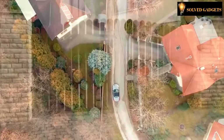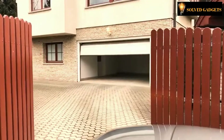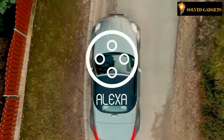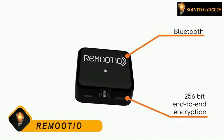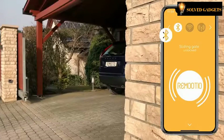Imagine having a smart gate or garage door with Bluetooth and Wi-Fi connectivity that works with your smartphone, opens automatically as you arrive home, notifies you about anything you need to know, and also works with Alexa. Today it all becomes possible with Remootio — the first versatile, end-to-end encrypted Bluetooth and Wi-Fi enabled smart remote controller that makes your old gates and garage doors smart.